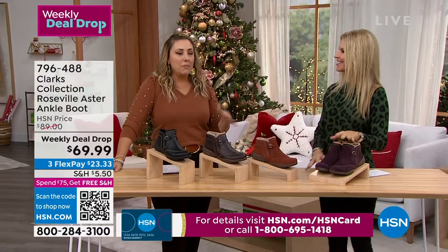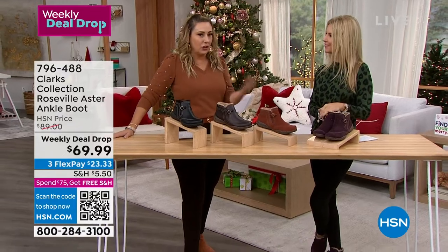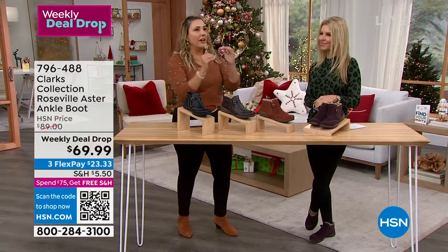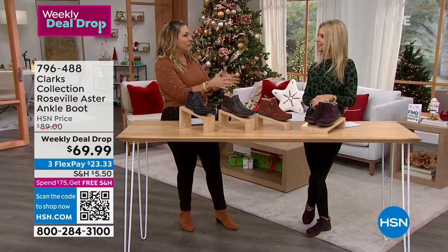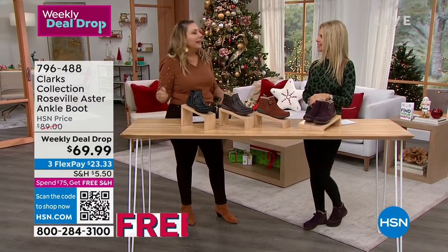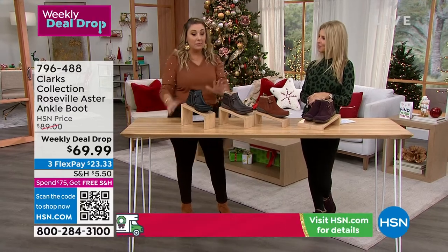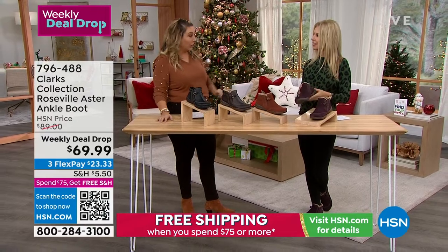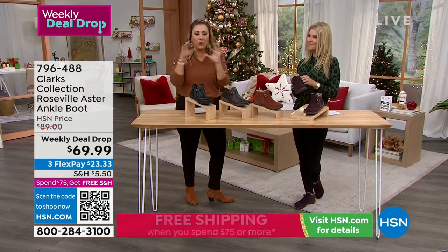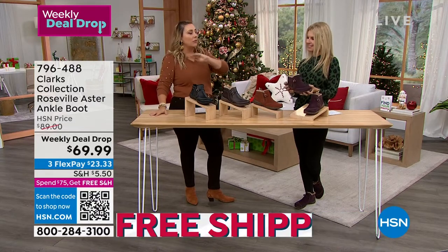Clarks is a brand that I personally love. My parents lived in London for 20 years and I know it started there. In Europe, they'd rather have one pair of great shoes their whole life than a million pairs. It's very much about quality. Little kids will get Clarks to wear even though kids grow out of shoes pretty quick. Quality is number one because there's a lot of walking.